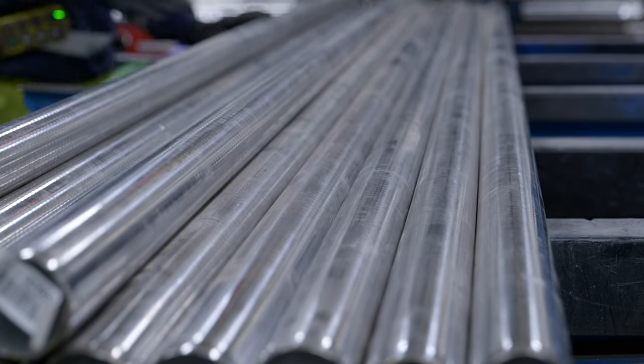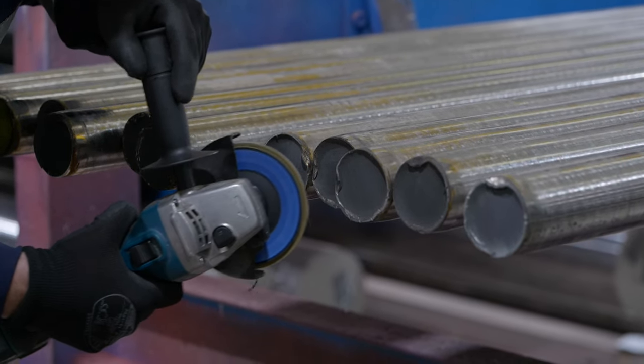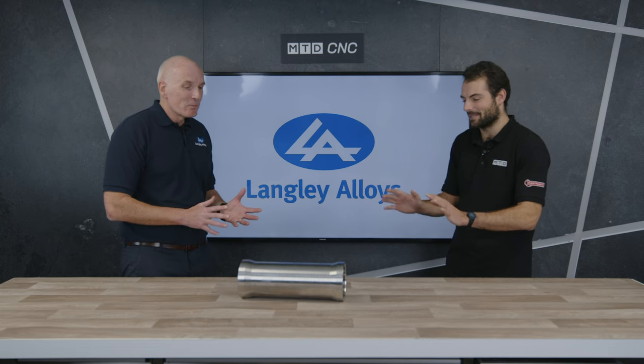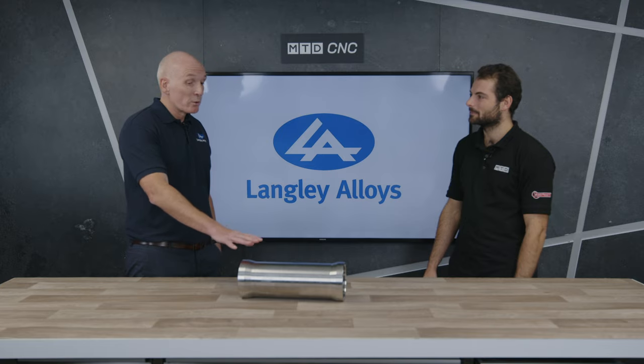Let's talk about what that means for machinability. It depends where you're coming from. If you're used to dealing with a commodity stainless steel like a 316, then this will feel difficult. If you're coming from a carbon steel background, it will feel even more difficult. Why is that? We're not trying to scare anyone off — it is still machinable, and lots of it has been machined for many years into much more intricate components than this. But it's high strength, so you're needing to use tooling and a machine tool that's pretty robust and strong.